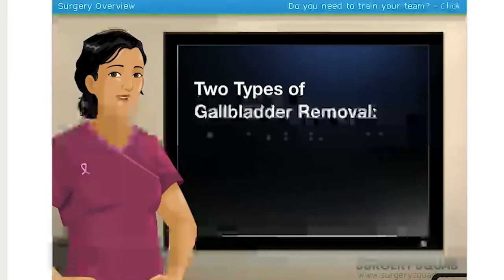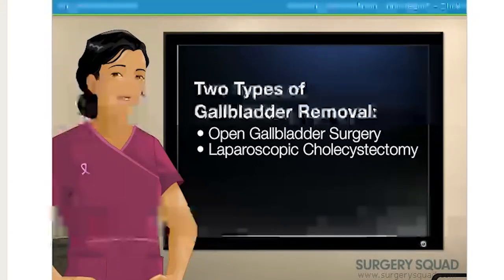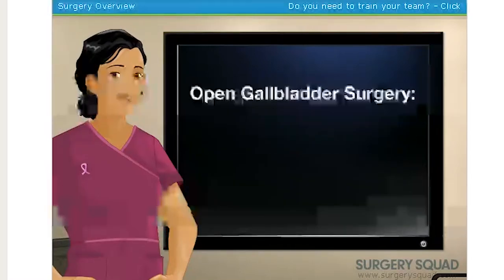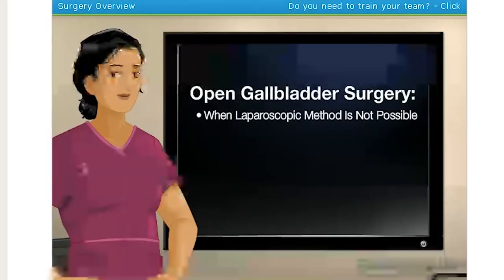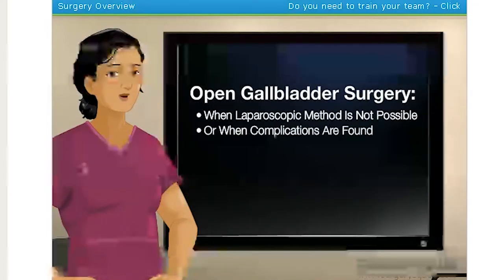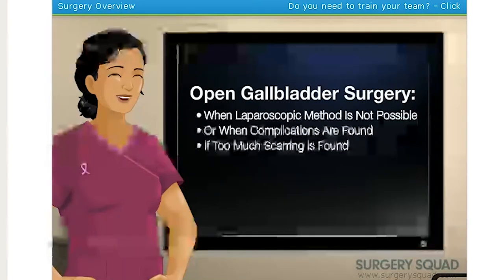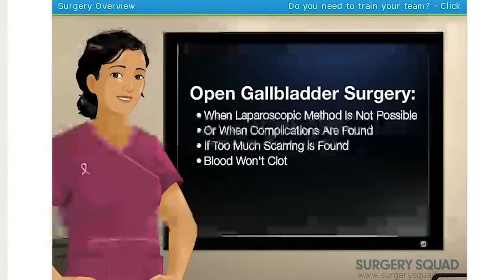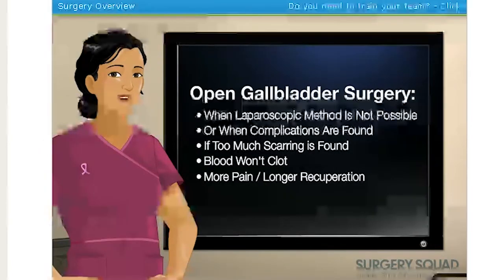Gallbladder removal is the best treatment for gallstones. There are two types: open gallbladder surgery and laparoscopic cholecystectomy. Open gallbladder surgery involves one large incision and removal of the gallbladder. It is performed when the laparoscopic method is not possible, or when complications, too much scarring from previous surgeries, or poor blood clotting are found. This type of surgery causes more pain and longer recuperation time.